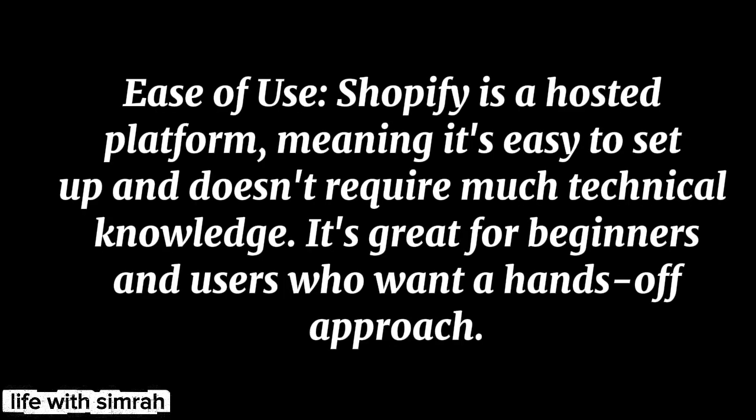Shopify pros: Ease of use — Shopify is a hosted platform, meaning it's easy to set up and doesn't require much technical knowledge. It's great for beginners and users who want a hands-off approach.